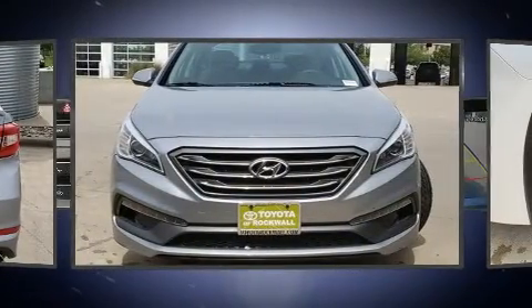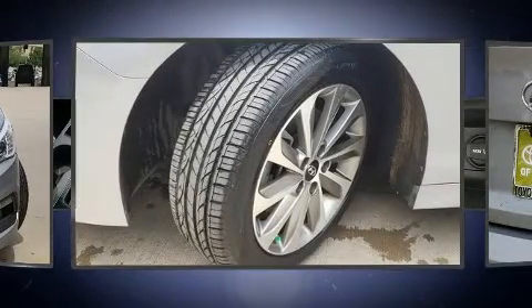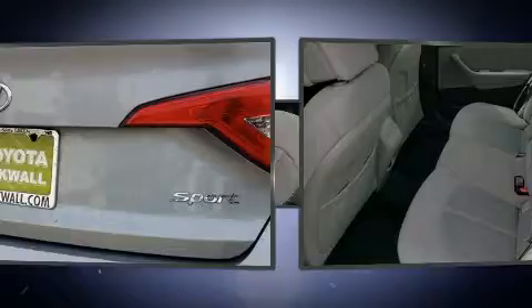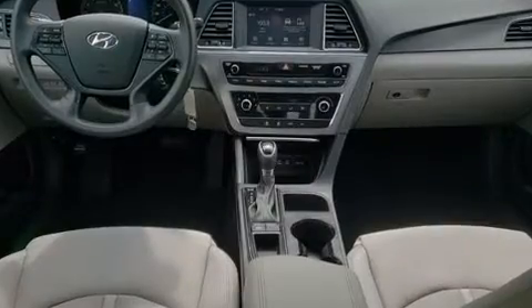Hyundai infused the interior with top-shelf amenities such as one-touch window functionality, remote keyless entry, and much more. Premium sound drives six speakers, providing you and your passengers a sensational audio experience.